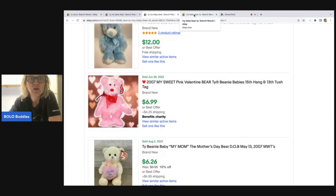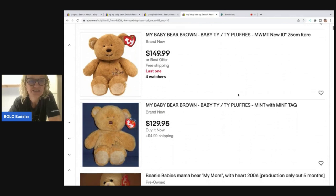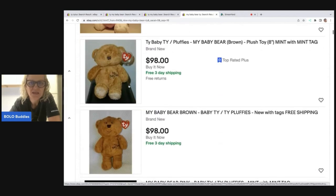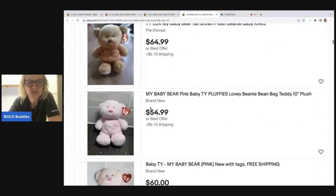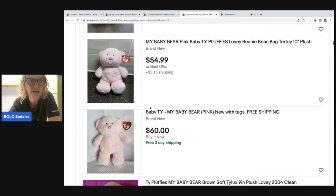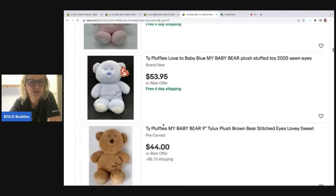Now let's look at active listings. These are called Fluffies — P-L-U-F-F-I-E-S — and Ty Lux is the material they're made of. Here are the active listings: some really high-priced brown ones. Here's one like mine listed for $90 — it has the hang tag, which will bring the value down a bit on mine. But some people don't care; if they're buying it for their kid they'll pull the tag off anyway. We're still seeing $54.99 and $60 in the $40–$50 range even with the tag.